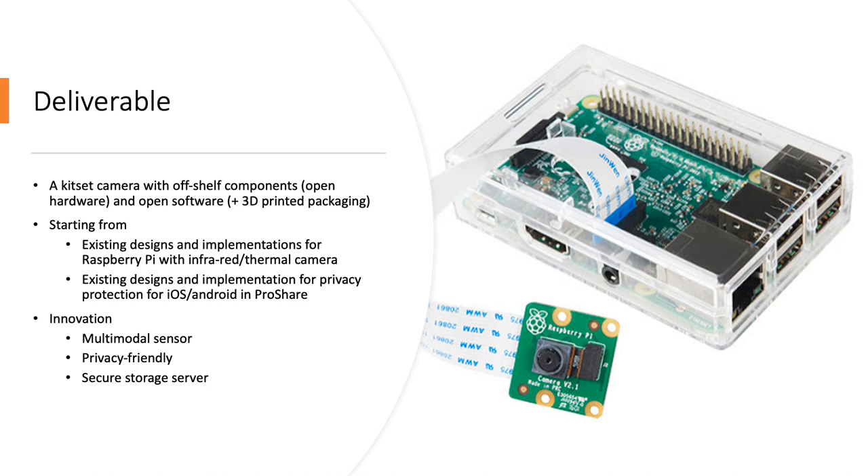The deliverable of this project is a simple kit-set camera with off-the-shelf components making use of open software. We start from existing designs and implementations for Raspberry Pi with infrared thermal cameras, as well as existing privacy protection solutions successfully implemented on iOS and Android mobile phones. The innovation beyond these starting points is the multi-modality of the sensors — both visible light and infrared — along with privacy-friendliness and the possibility to store everything on a secure server.